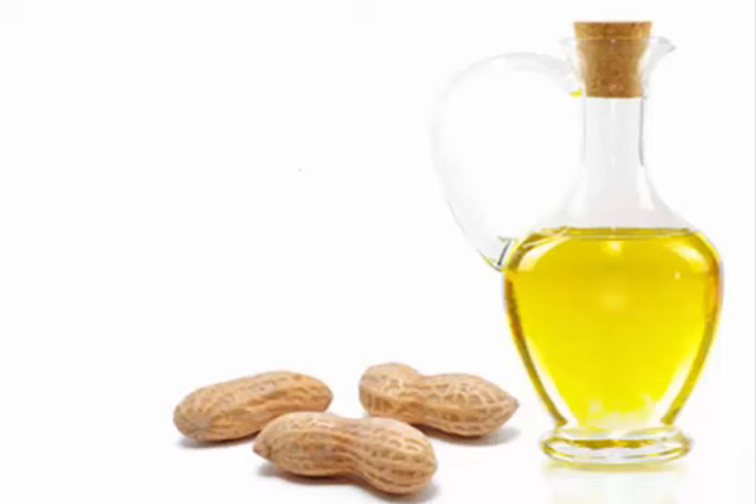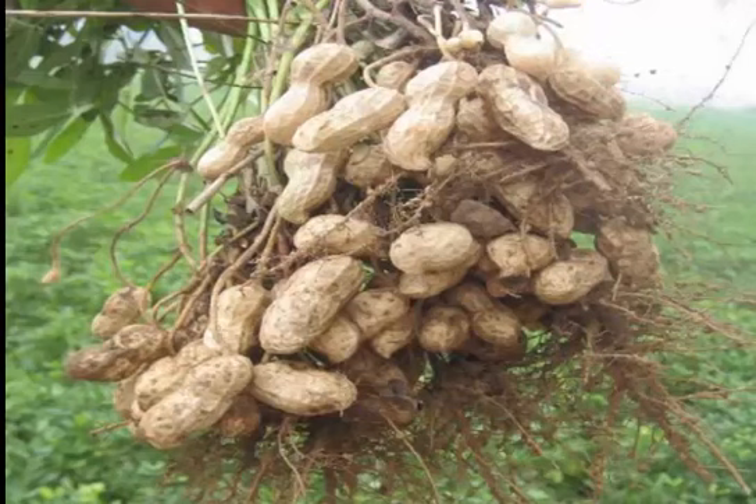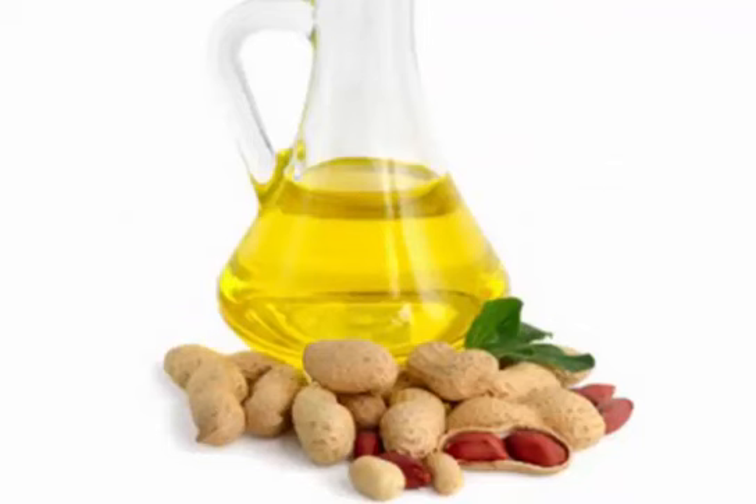Peanut oil is used for roasting, stir-frying, baking, sorting, and deep frying. It is commonly used in South Asian, Chinese, and Southeast Asian cuisine.